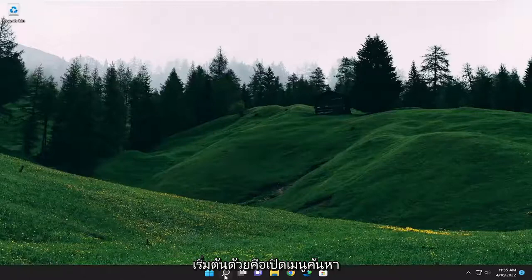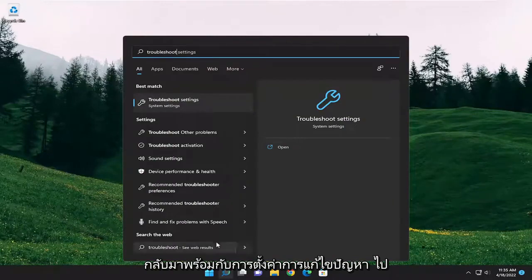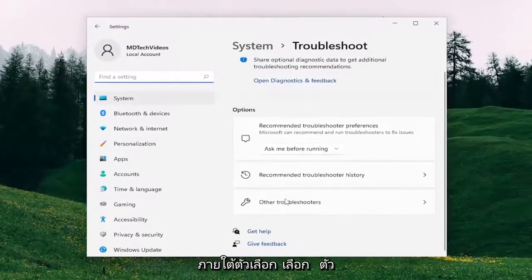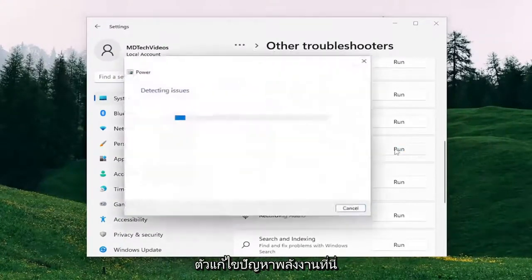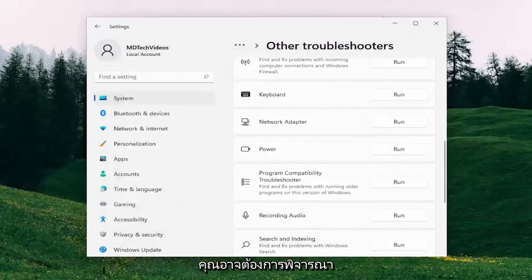What I recommend starting with is opening up the search menu and type in Troubleshoot. Best match will come back with Troubleshoot Settings — go ahead and open that up. On the right side underneath Options, select Other Troubleshooters, and then go down and select the Power option. Select the Power Troubleshooter, and if it was able to detect anything, I'd recommend following along with it. Something else you may also want to consider doing would be to remove the battery and then plug it back in.